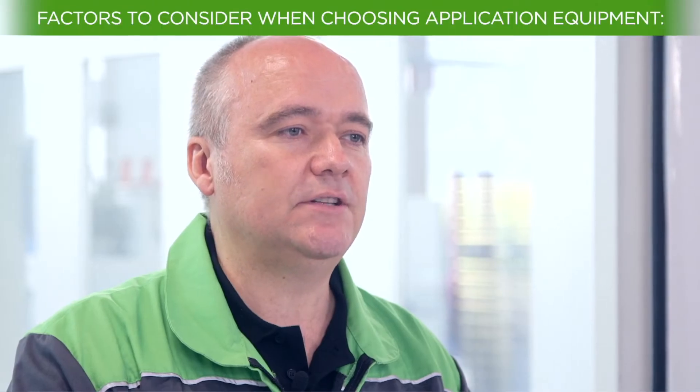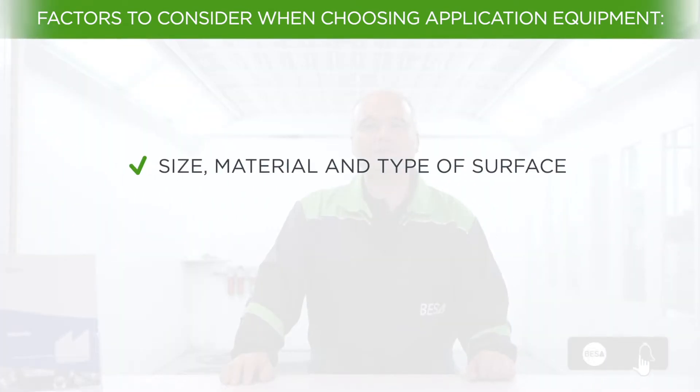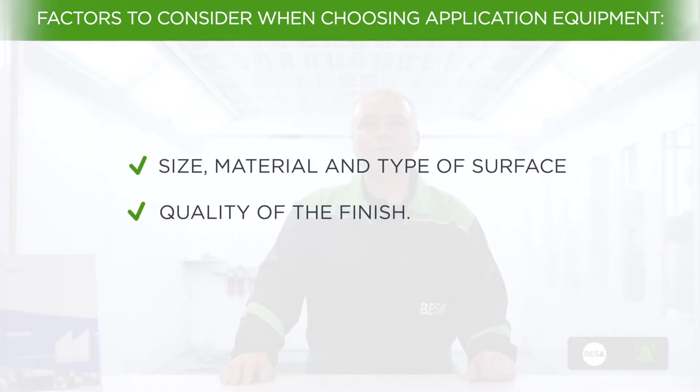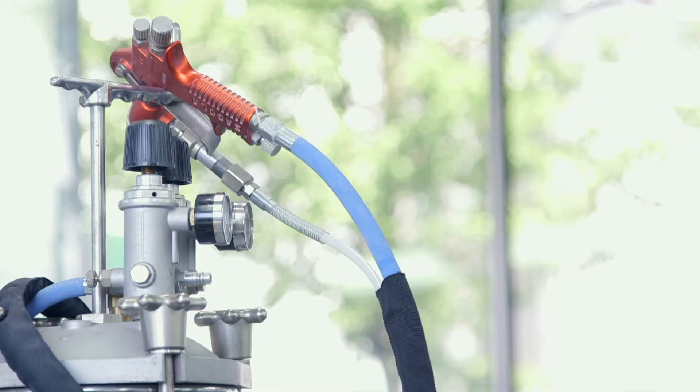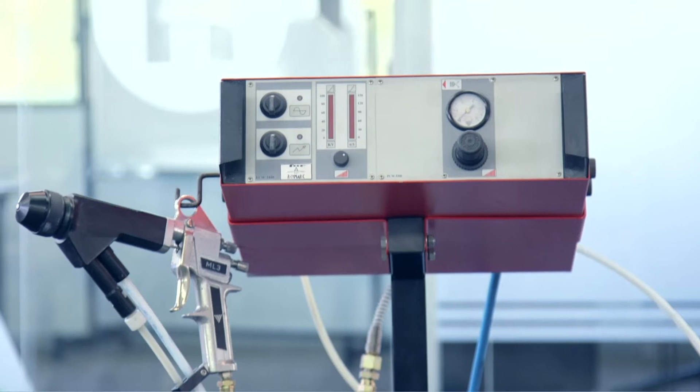When carrying out any painting or repainting process in the industrial field, one of the most important aspects for professionals to consider is the choice of paint coating equipment. Choosing one type of equipment or another will depend on several factors such as size, material or surface, quality of the finish you want to obtain, or budget, among many others. It is important to know all the options and tools available so as to maximize the quality and durability of the coating. In this video we will talk about the characteristics of each coating equipment and which type of work they are more suitable for.